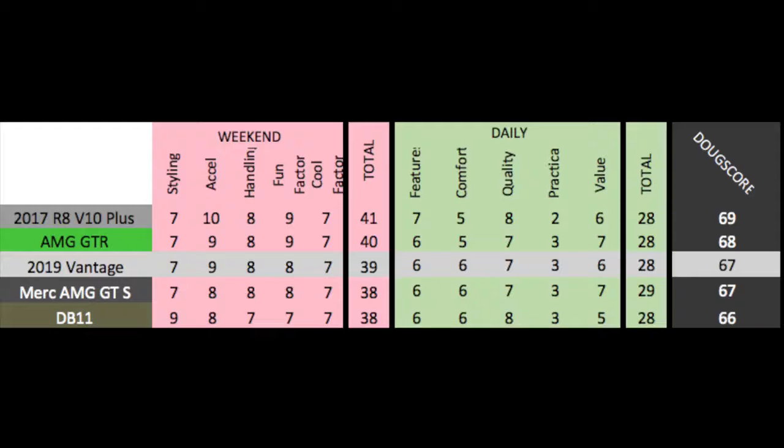Here's where it stacks up against the closest rivals: it ties the AMG GT S. The Vantage is more expensive, but the Vantage is also more exciting. It loses to the AMG GT-R and the R8 V10, both of which are simply more exciting, but also more expensive.